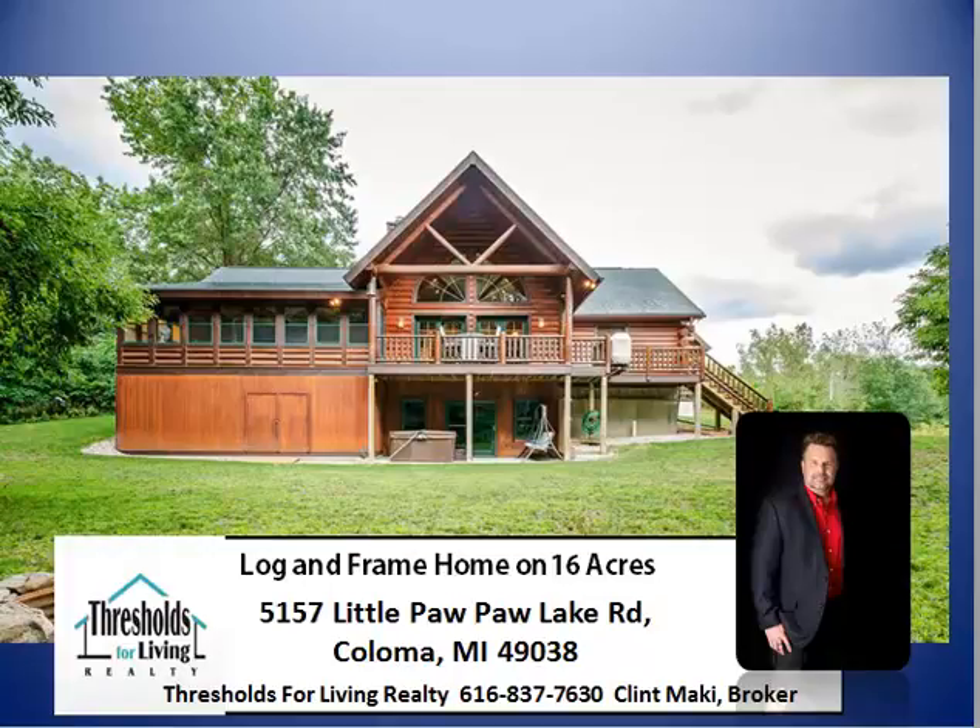Hi, thanks for stopping by. This is Clint Mackey. I'm a local real estate broker and I specialize in unusual homes — quite a few log homes, as a matter of fact.